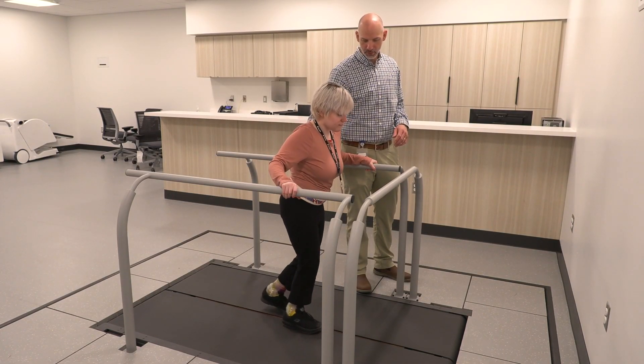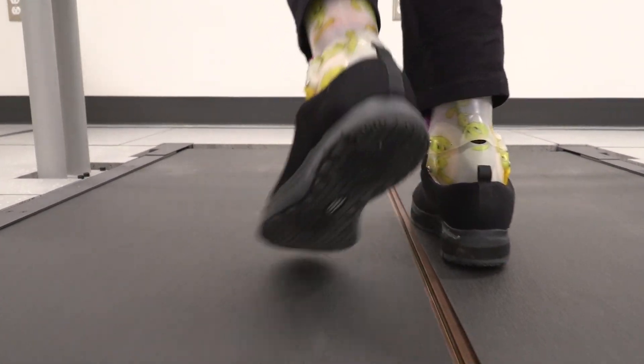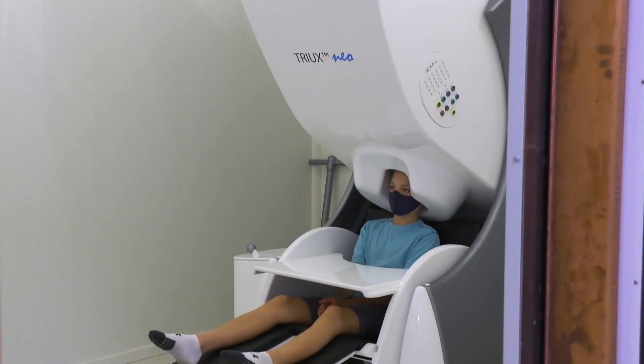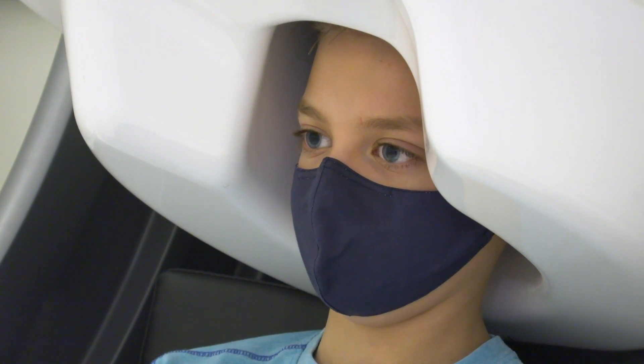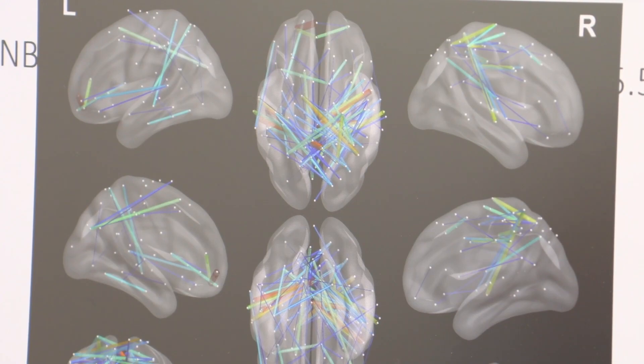We're trying to use high-tech instrumentation like brain imaging to look at what changes in the brain after you learn to walk, essentially after you undergo physical therapy, and what changes within the spinal cord. We're trying to use those as biomarkers to predict the extent of clinical outcomes. We have instruments called magnetoencephalography, often referred to as MEG, and what it does is evaluate the natural activity that comes when your brain is working.